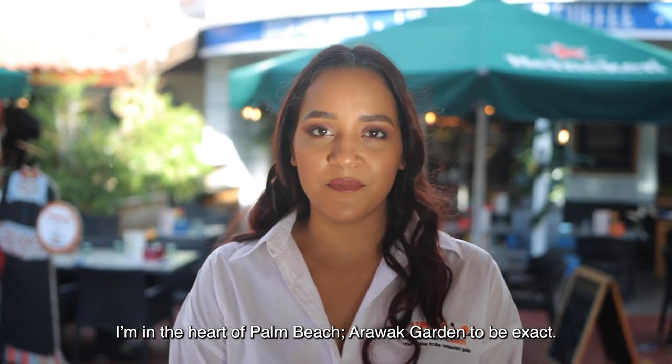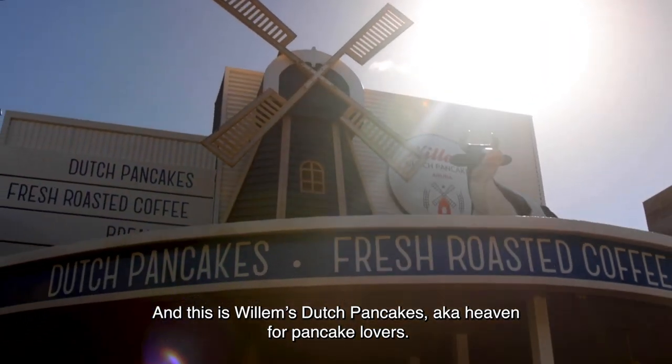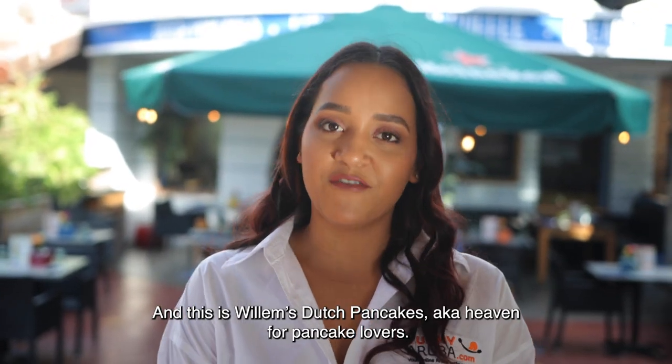I'm in the heart of Palm Beach, Ottawa Gardens to be exact. And this is Willem's Dutch Pancakes, a.k.a. heaven for pancake lovers.